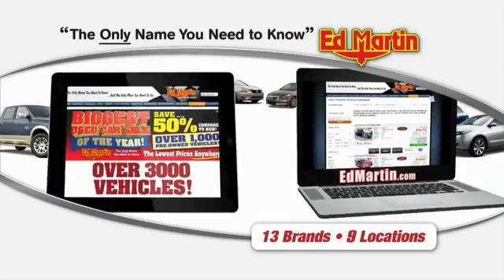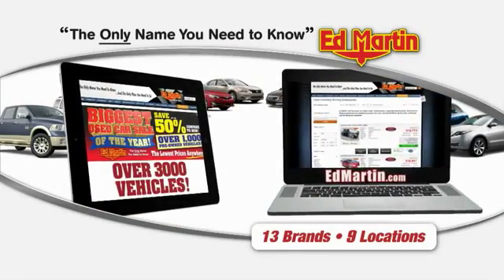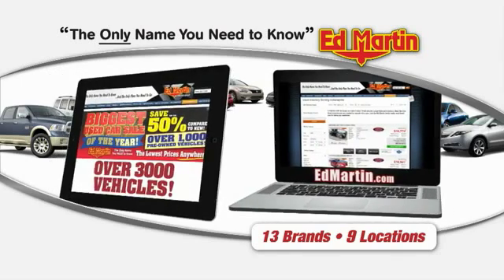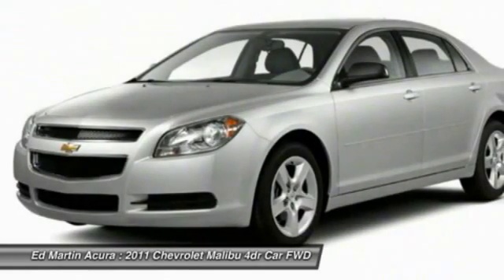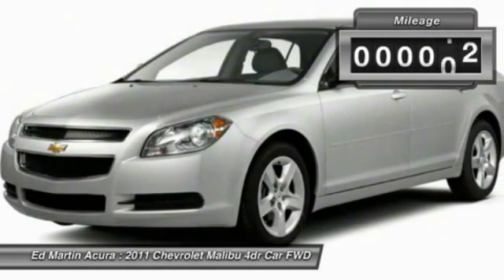Thank you for clicking our video. You can also shop over 3,000 more cars and trucks online at EdMartin.com. The 2011 Malibu — a combination of performance and fuel economy, the Malibu is a great commuting car.